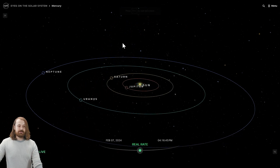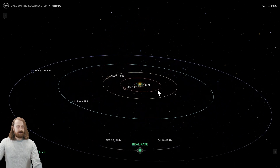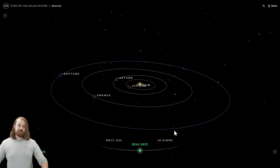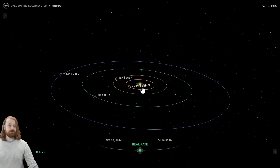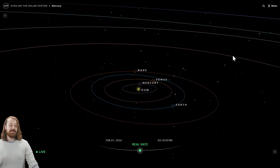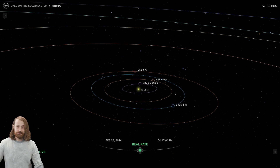Now here is the solar system all the way out to Neptune. You can see that Neptune, Uranus, Saturn, and Jupiter are quite a bit further away than our rather clustered inner solar system of Mercury, Venus, Earth, and Mars. So first on our trip, we're going to take a look at Mercury.